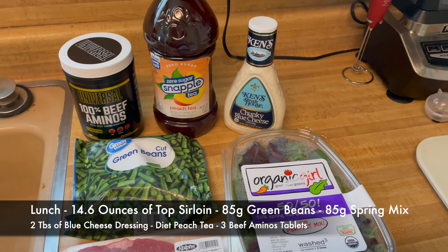We got our spring mix with blue cheese, we got our green beans, a huge steak, aminos, and the iced tea. Just FYI, this is meal two and I've already hit my protein goal for the day. We still got another meal and a snack to go.